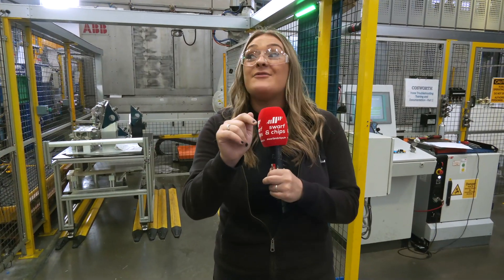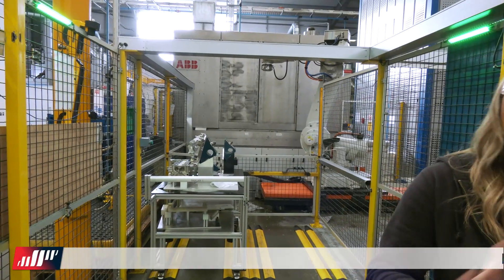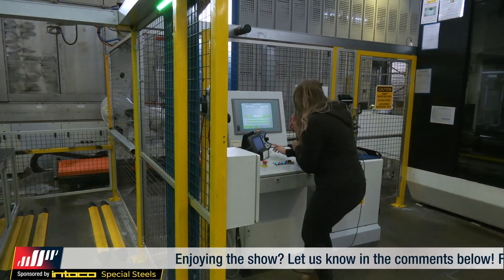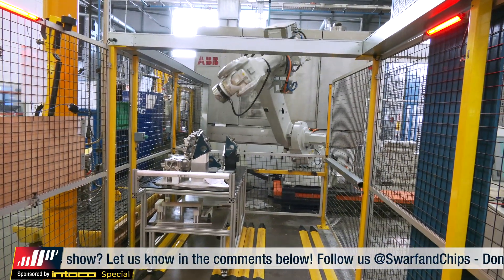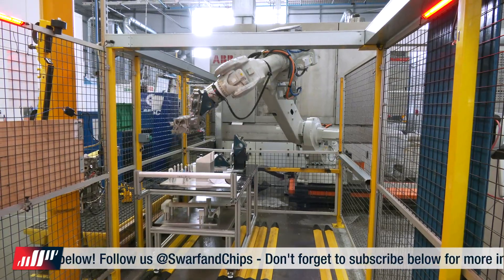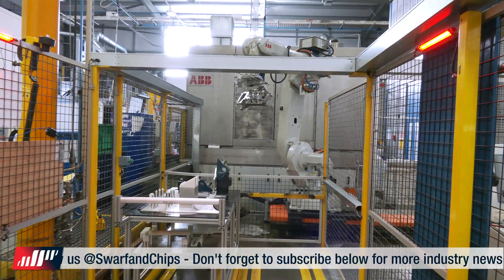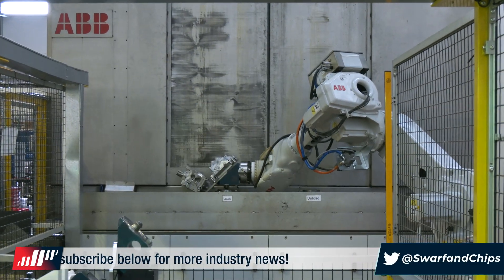Now we're going to head over to Chloe to find out how they actually clean the part after this process. Have you seen this wash down? After we've powder coated everything, we need to make sure we've got all the dust and all the discrepancies off the part. I'm going to press go — they're actually trusting me to press go. So let's press OK and it should work. The robot comes and picks up the part, clamps it, and takes it away. Watch what amazing things it does — it's like a scene from Transformers.